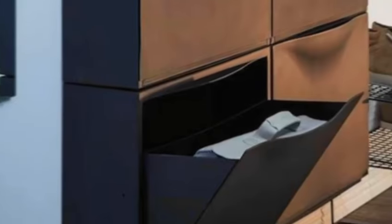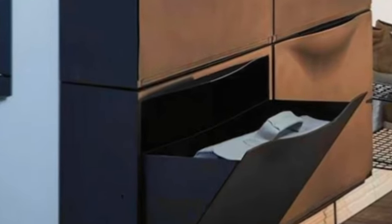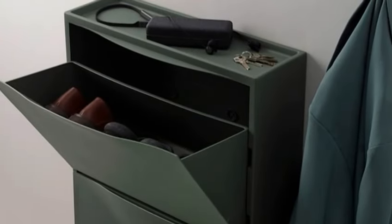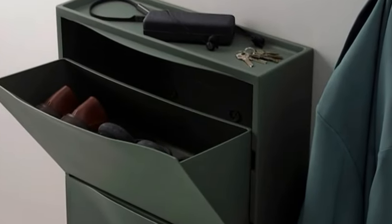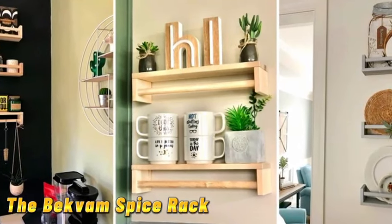Now let's talk about the trone's shoe cabinet. Say goodbye to shoe clutter with these slim and stylish cabinets. Mount them on the wall or stack them vertically to maximize space in your entryway or closet.